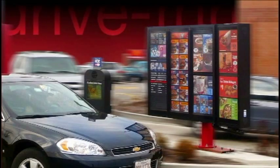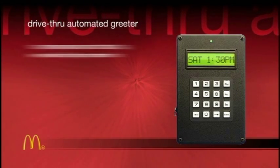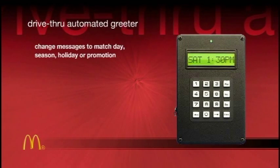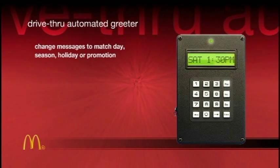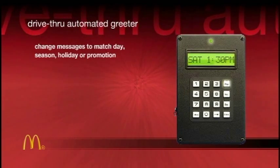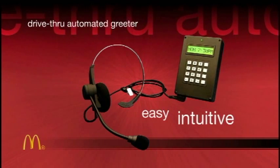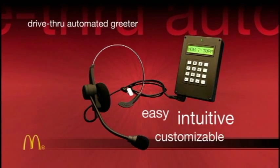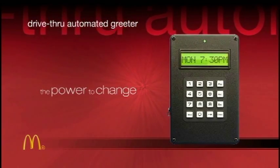To engage drive-through customers at the initial point of contact, let Panasonic's drive-through automated greeter deliver a warm welcome and ordering instructions. Change messages by day part, day of the week, season, or holiday, and to promote specials at your location. Employees can easily preempt recorded messages by simply touching the talk button on their headset. Recording messages and programming playback is easy and user-intuitive, and your customized messages can be saved in the system's memory for easy access any time.